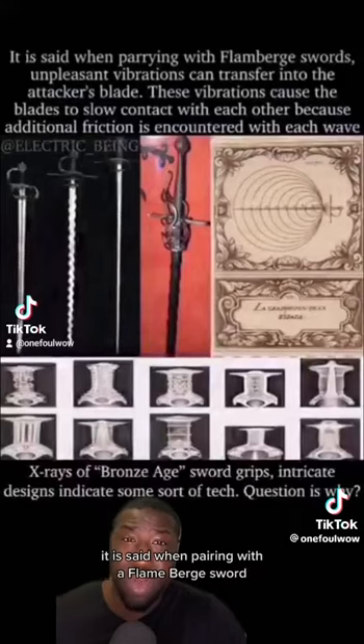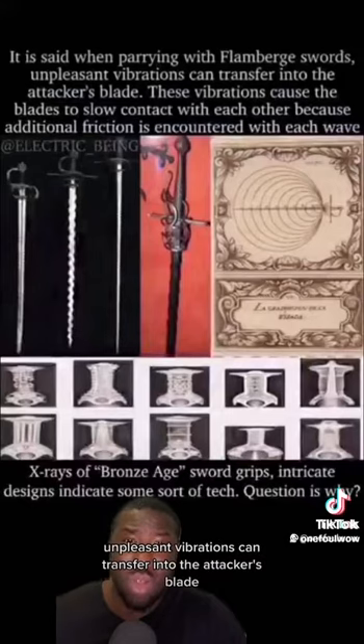It is said that when paired with a flame barred sword, unpleasant vibrations can transfer into the attacker's blade. These vibrations cause the blades to slow contact with each other, because additional friction is encountered with each wave.